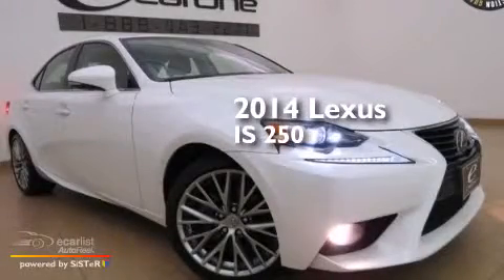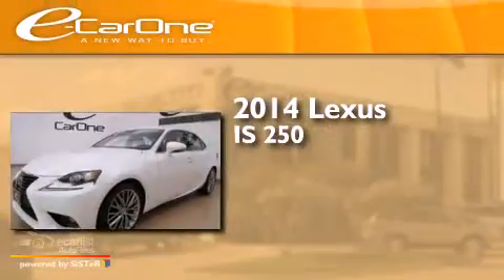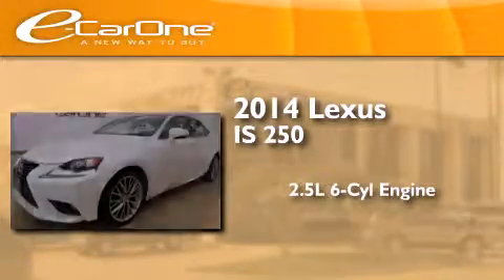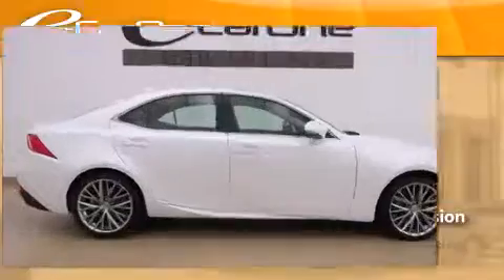This is a 2014 Lexus IS250. It features a 2.5-liter six-cylinder engine, an automatic transmission, and all-wheel drive.